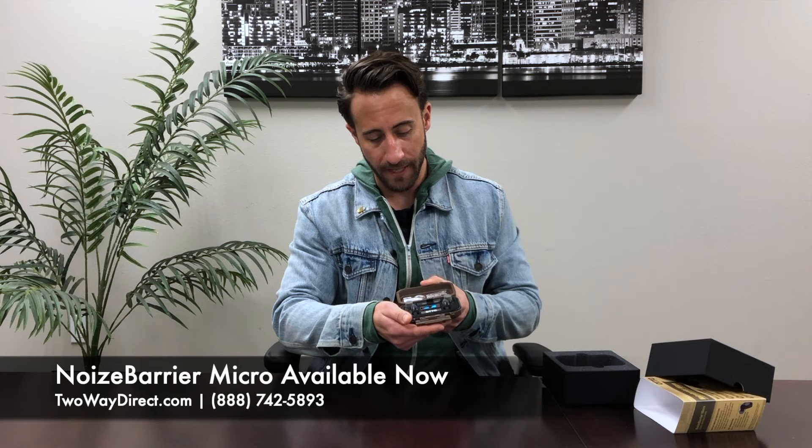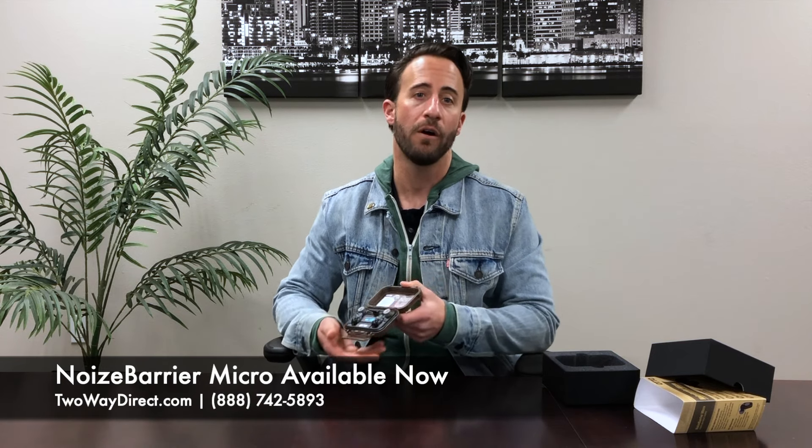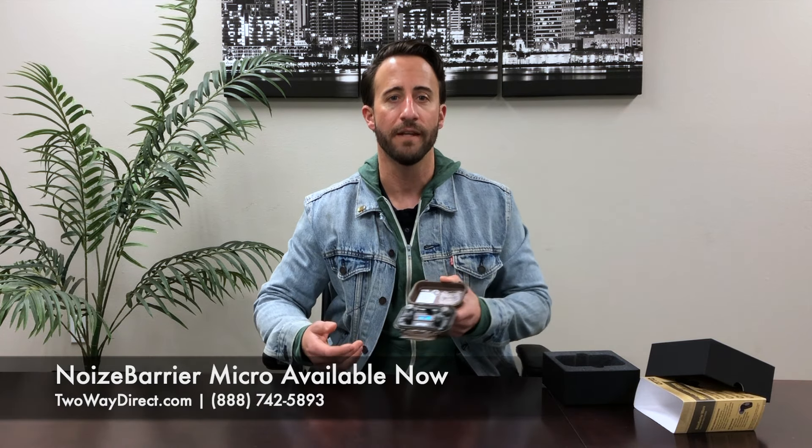We've got these on 2ADirect.com right now available, so check them out today. 2ADirect.com, or you can give us a call at 888-742-5893. Thanks guys, bye.